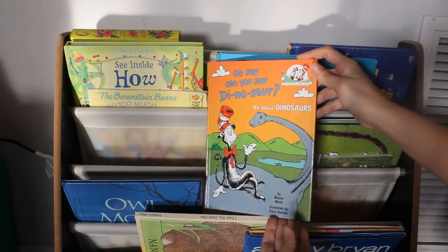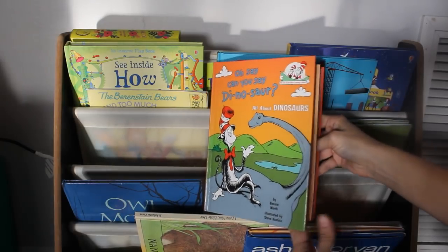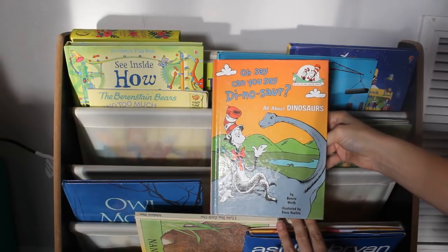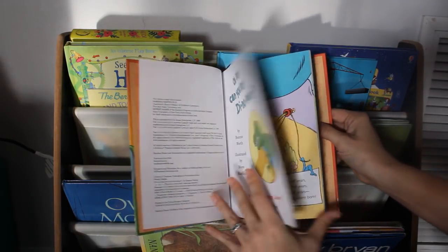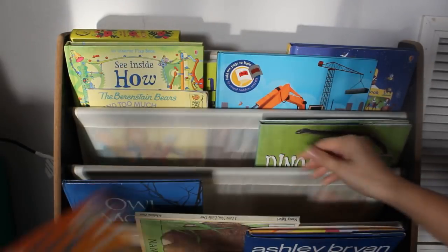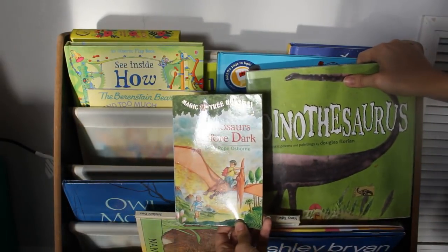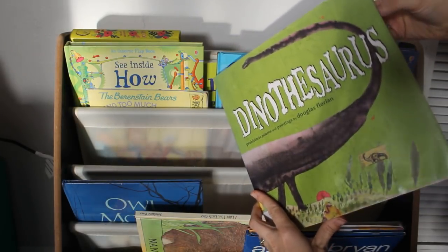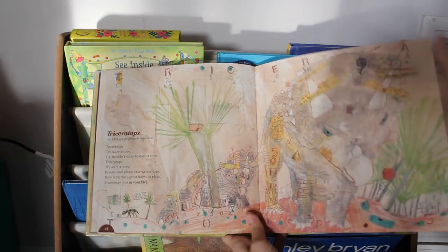I've also got some fun dinosaur-themed books: Oh Say, Can You Say Dinosaur? — which is part of the Cat in the Hat Learning Library — and a couple more dinosaur-themed books for my readers: The Magic Treehouse: Dinosaurs Before Dark, and Dino Thesaurus, which is like poetry and rhymes. I think we're going to use that one in tea time this week.